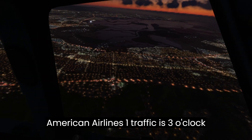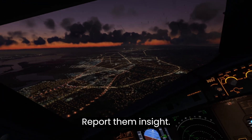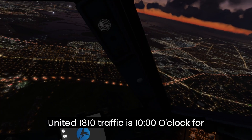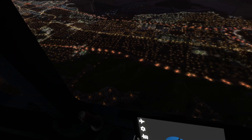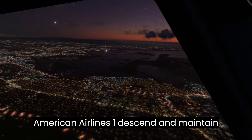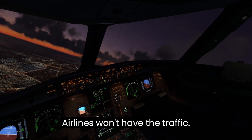American Airlines 1, traffic is 3 o'clock, 4 miles at 8,000 feet, Boeing. Report them in sight. United 1-8-1-0, traffic is 10 o'clock, 4 miles at 5,000 feet, Airbus. Report them in sight. American Airlines 1, descend and maintain 4,000 feet. American Airlines 1, have the traffic.